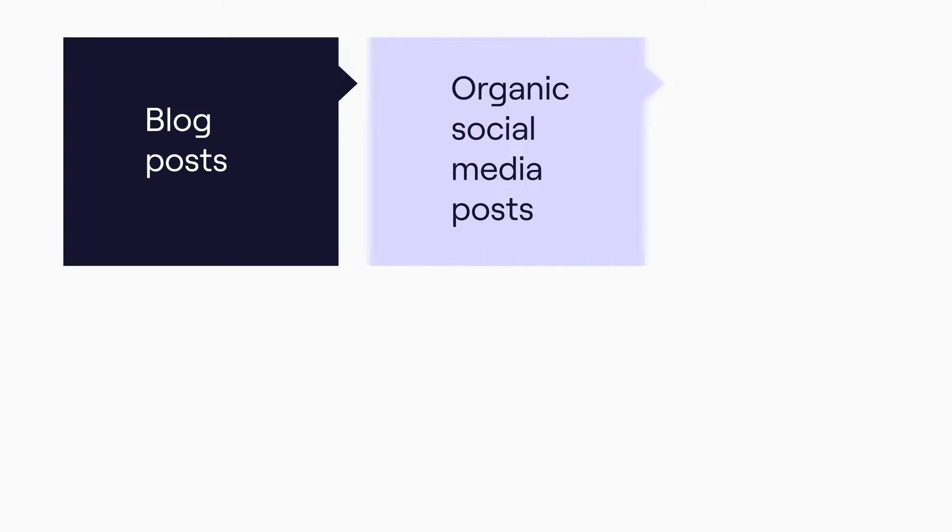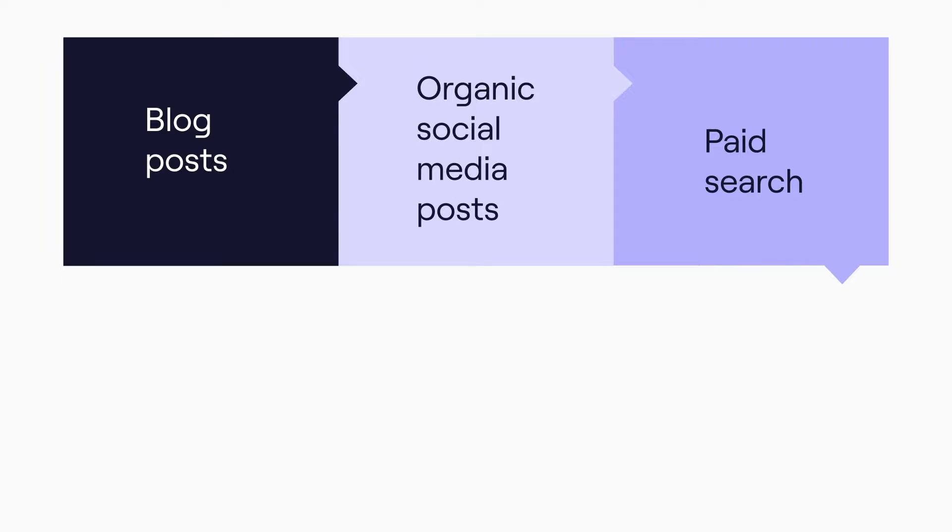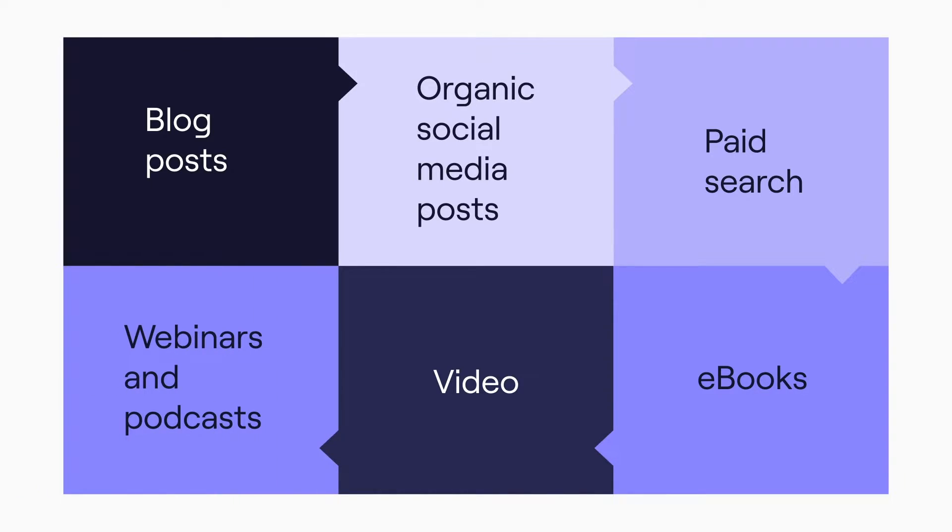Here are some examples of inbound. Blog posts: online articles that educate your prospects on your product or related subjects, containing strategically placed keywords that make your content appear in search. Organic social media posts on channels where your prospects are likely to be — LinkedIn is the main channel for B2B. Paid search: online ads that capture your prospects' attention. eBooks: downloadable longer-form content that answers the burning questions your leads are asking. Video: create a YouTube channel and publish fun and informative videos — if you're lucky, some of them will go viral. Webinars and podcasts: deep dive into specific topics, establish yourself as an expert, interview thought leaders and influencers to build trust and authority around your brand. I'll leave links in the description for how we've managed each of these inbound activities at Cognizam.